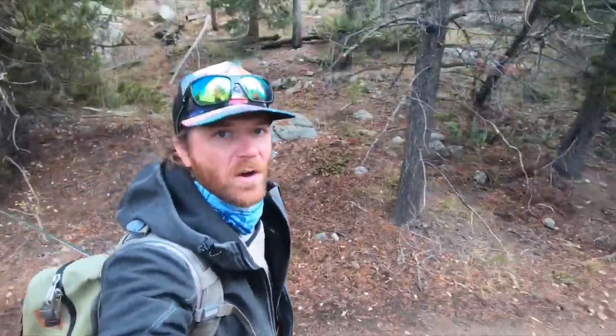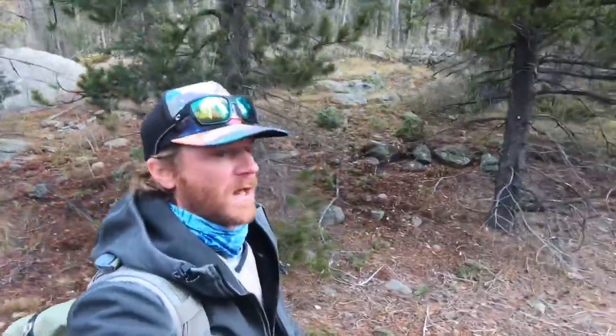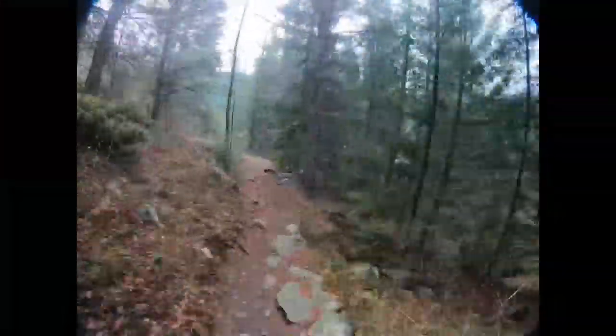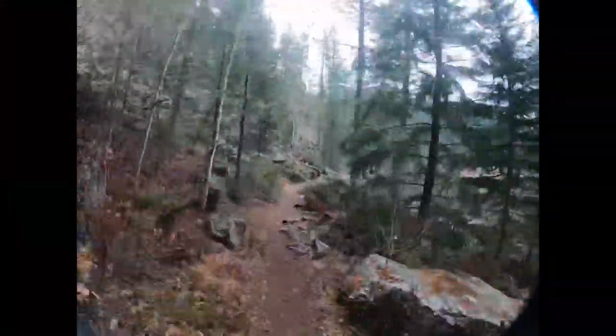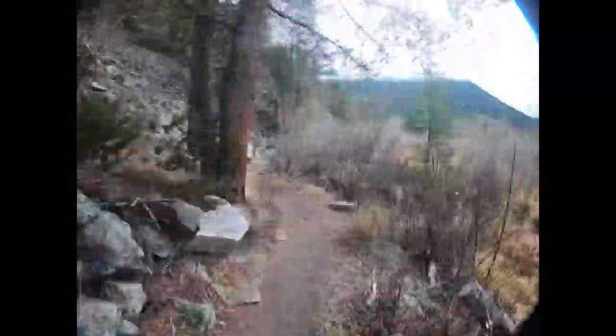Hey, I'm Ben. I'm a huge fly fisherman. Today we are going to look for some brown trout or maybe some brook trout. I know where they're gonna be up here, but there's a lot of spawning fish right now, so we're gonna try to avoid them and find some that are eating and want to play.